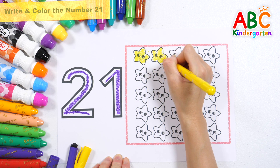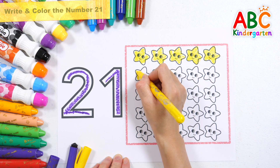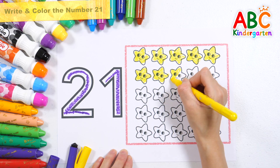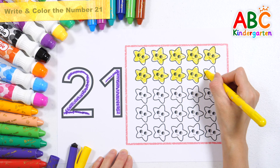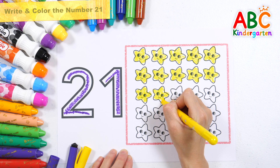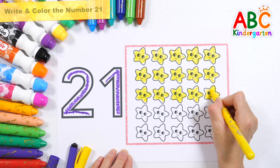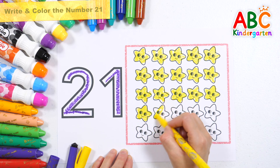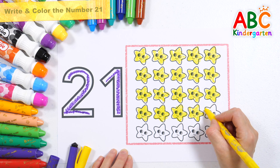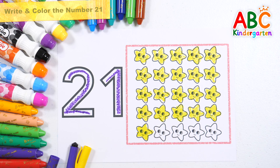1, 2, 3, 4, 5, 6, 7, 8, 9, 10, 11, 12, 13, 14, 15, 16, 17, 18, 19, 20, 21 stars!